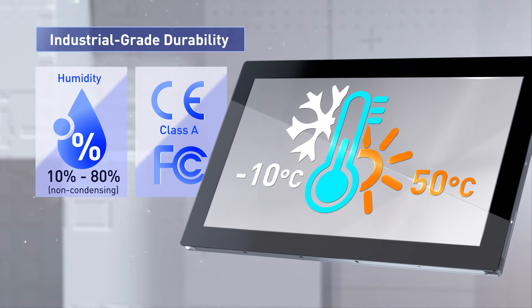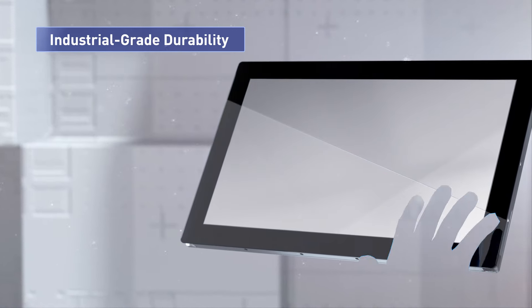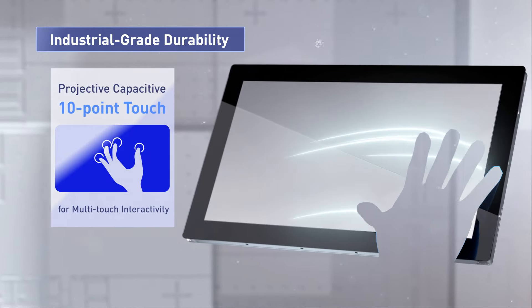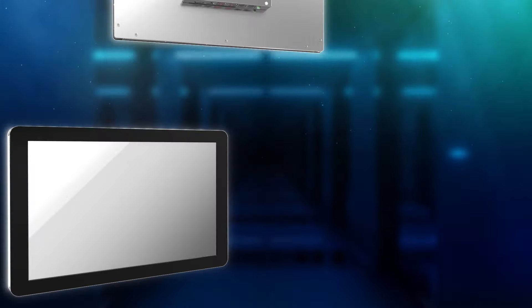To deliver precise and responsive touch control, the HIO also comes equipped with 10-point PCAP touch technology. And with three different screen sizes, the HIO offers the perfect size and aspect ratio to fit any HMI application.